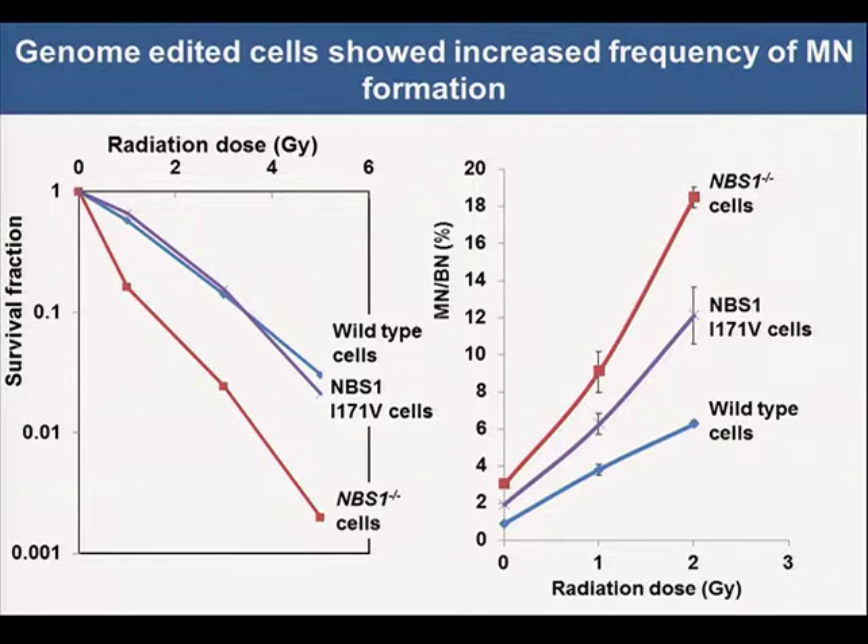We studied radiation-induced cell killing in this genome-edited cell clone. NBS patient cells were used as a control. NBS1 genome-edited cells did not show increased cell killing after irradiation. The micronucleus assay results showed that NBS1 I171V genome-edited cells showed a higher frequency of micronucleus formation than that of wild-type cells. These results demonstrate that this polymorphism is involved in cellular radiosensitivity.